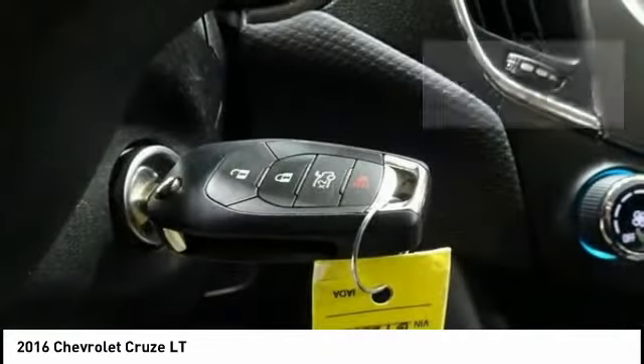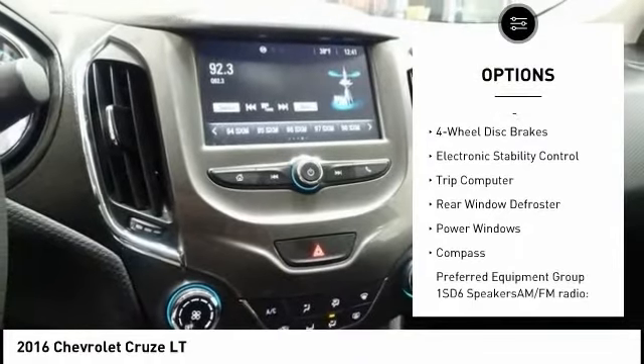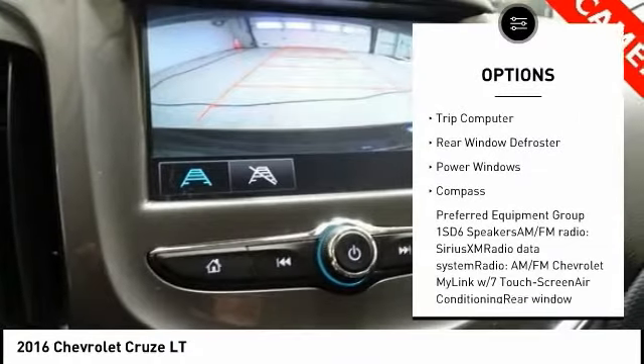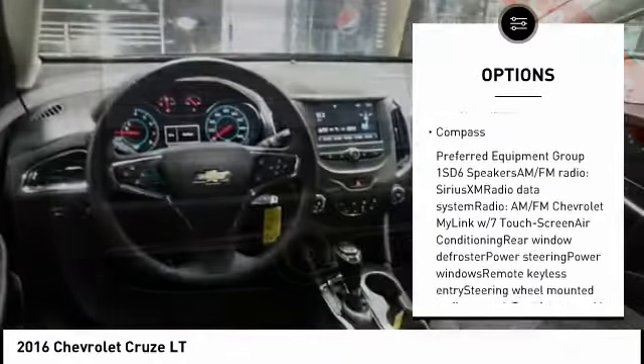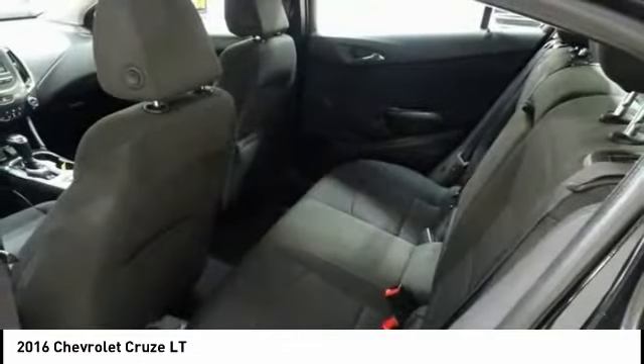Here are some of this vehicle's great options: traction control, air conditioning, dual airbags, power steering, four-wheel disc brakes, electronic stability control, trip computer, rear window defroster, power windows, compass.